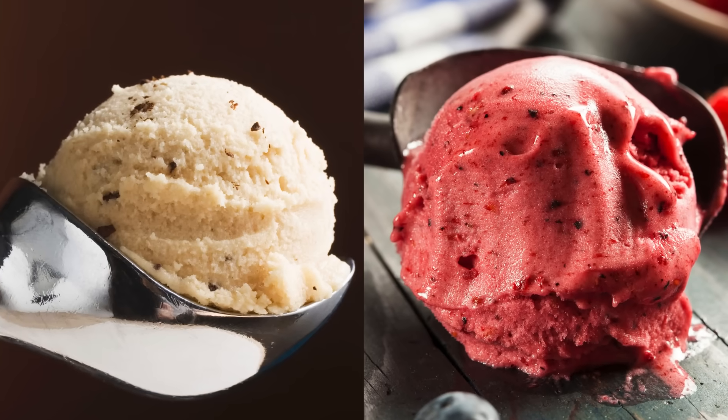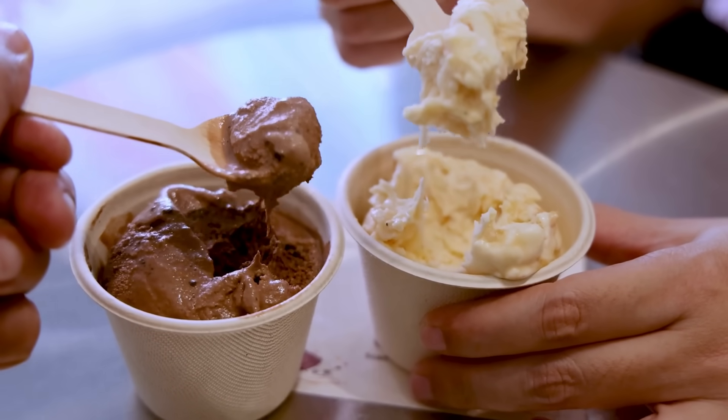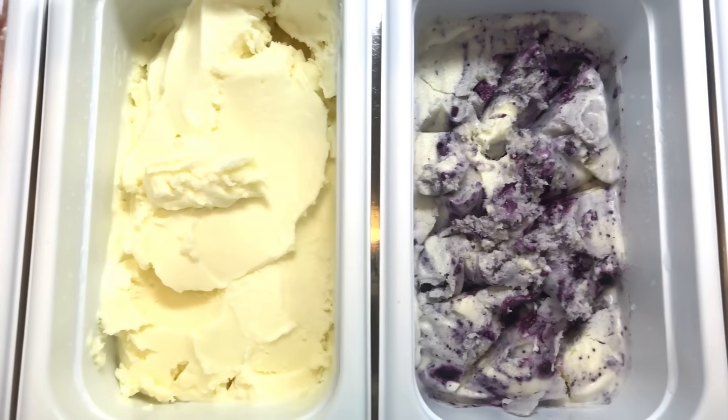Sorbet and ice cream may seem similar, but they tell two very different stories — one of creamy comfort, and the other of icy refreshment. And whether you're a fan of one or both, one thing's certain: life's a little sweeter with a scoop in hand.